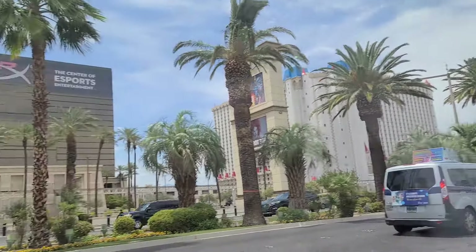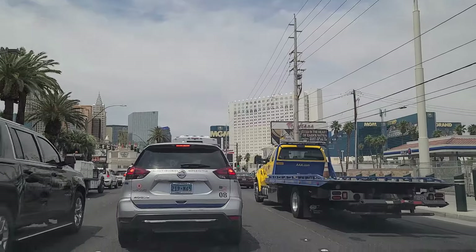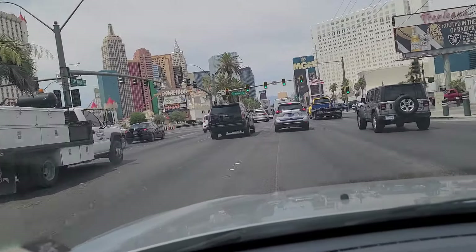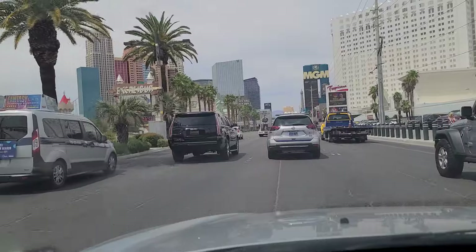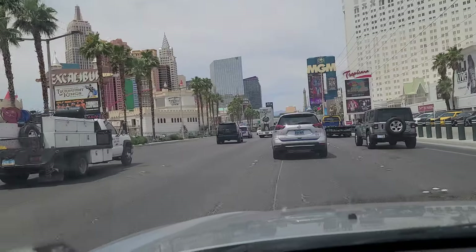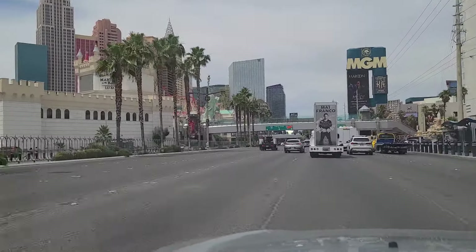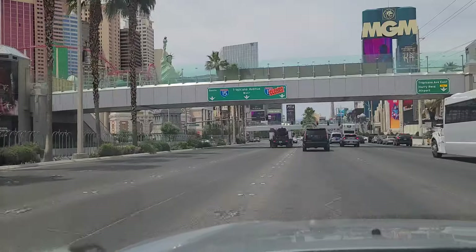There's Excalibur, and then Luxor and the Delano. Up on the left you have New York, New York, which features a mini gaggle of buildings prominently displayed like New York City. If you like what you see, please like and subscribe to our channel so we can continue making more of these videos. We'd like to get to over a thousand subscribers so YouTube will pay us — hoping to help our son pay for his tuition.